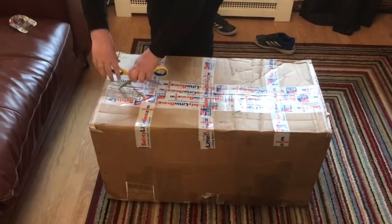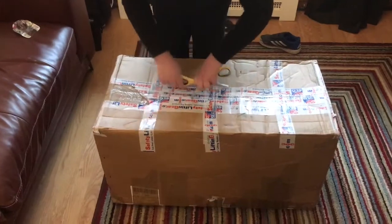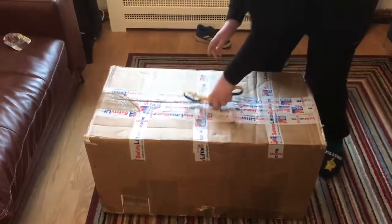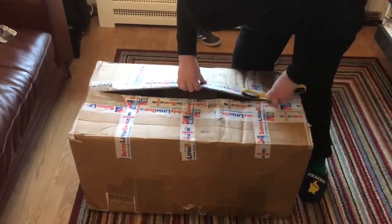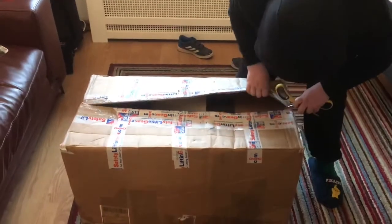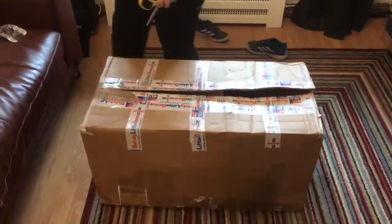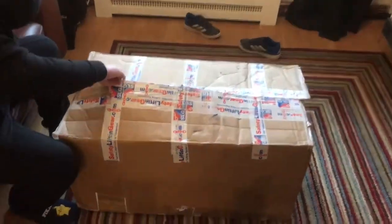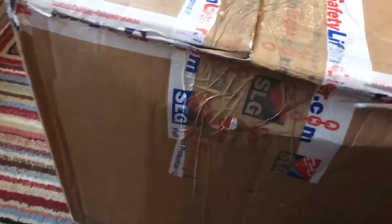Hello YouTube, this is Vacuum Man 8. Today we've got a very large box. Incredibly, it was delivered to the right number but in the wrong street. When I was talking to the delivery guy yesterday he was saying it was supposedly coming today, so it was waiting and waiting and waiting. It's quite a big box for what I'm expecting.